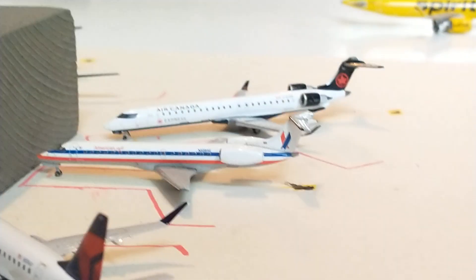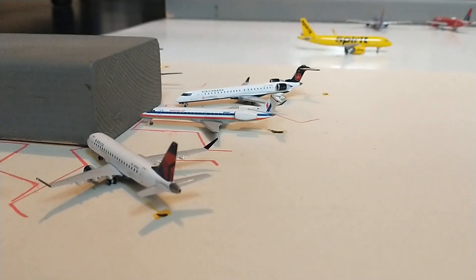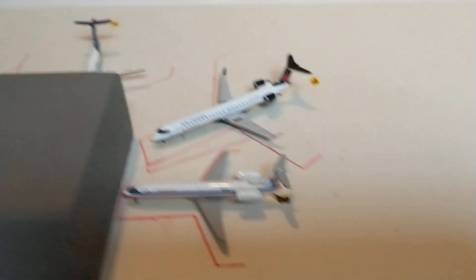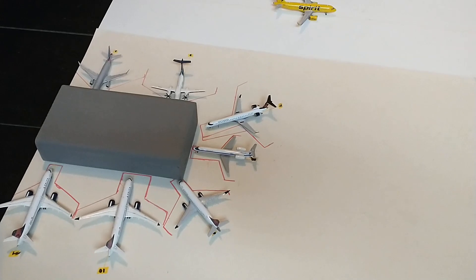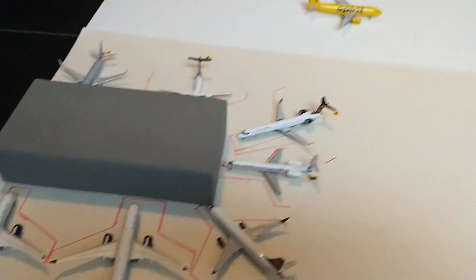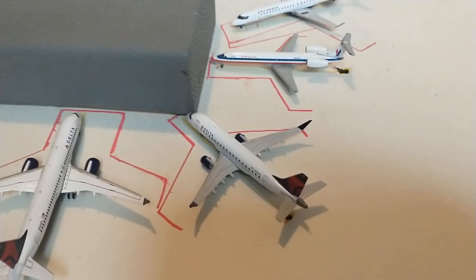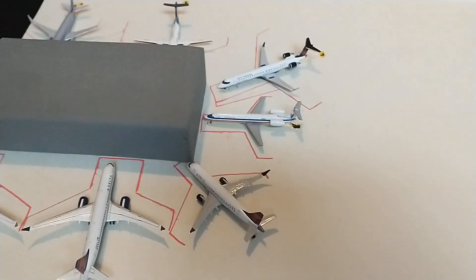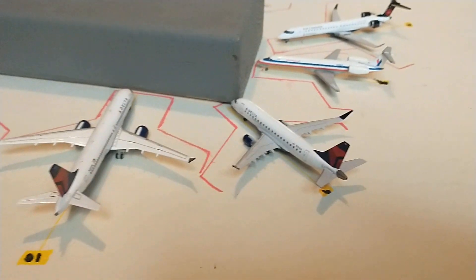Welcome back to another video. Today we have a brand new Boogs Airport update with some insane changes. The airport is starting to get really big — last update there were like two gates here, now there's a full little terminal with six or seven gates. Delta has expanded a lot, now owning three gates. Air Canada owns one, American owns two, and Alaska owns one.